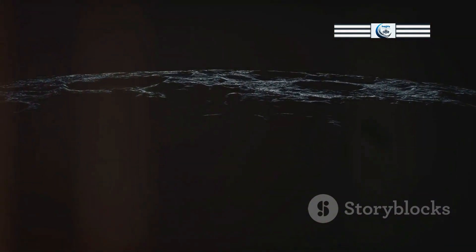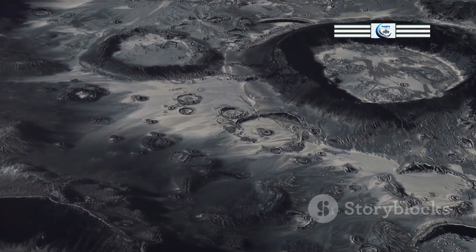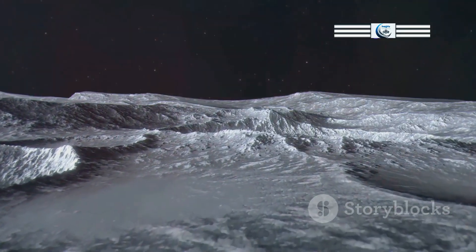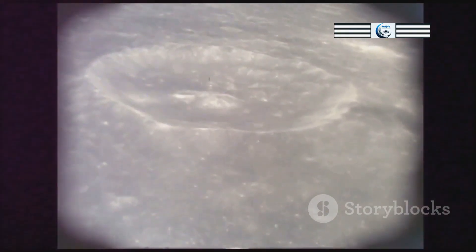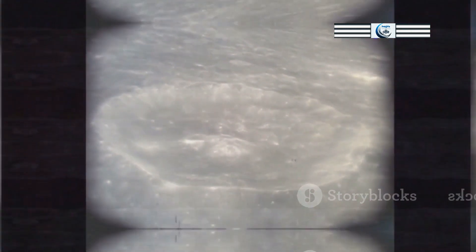Helium, a noble gas, is also present in significant quantities in the lunar exosphere. Helium is thought to originate from both the solar wind and the decay of radioactive elements within the Moon's interior. Argon, another noble gas, is also found in the lunar exosphere, though in smaller quantities than helium. Argon is likely released from the lunar surface through a combination of meteorite impacts and radioactive decay.